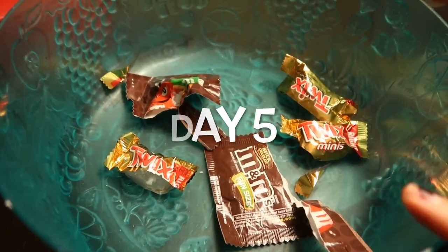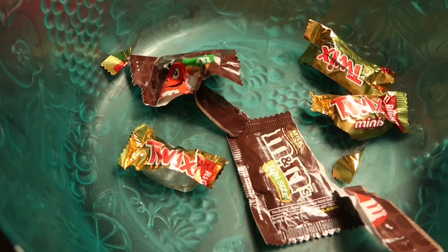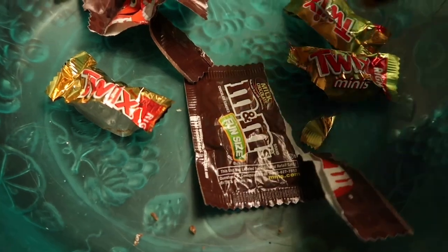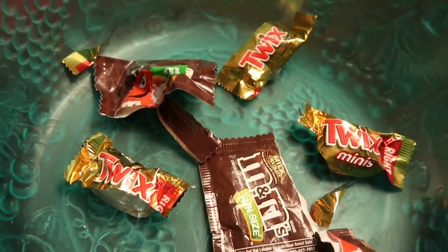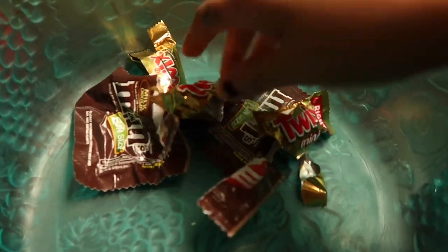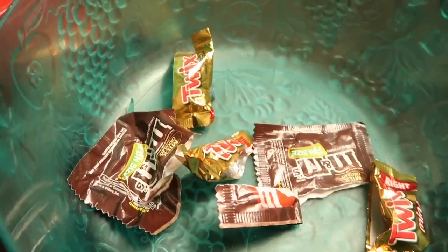For day five, I have this bowl from my living room where we kept our Halloween candy. I walked by it to grab some candy to snack on and noticed there's nothing left — only wrappers. I don't know if this counts, but these are going to be my five things for day five. Here's one, two, three, four, and five. My boyfriend likes to eat these and just leave the wrappers in the bowl, so these are going in the trash, and I'm going to put this bowl away because we don't need it out anymore.